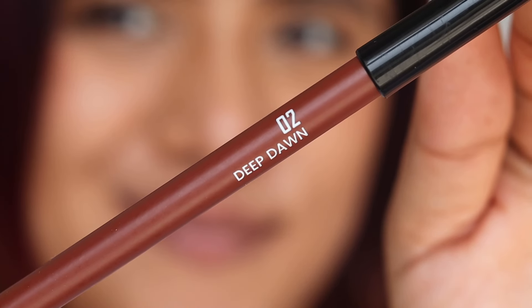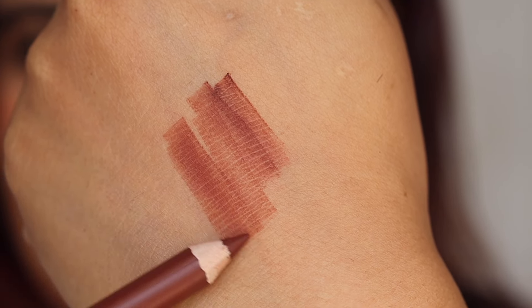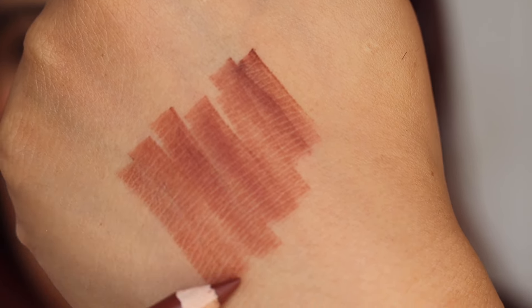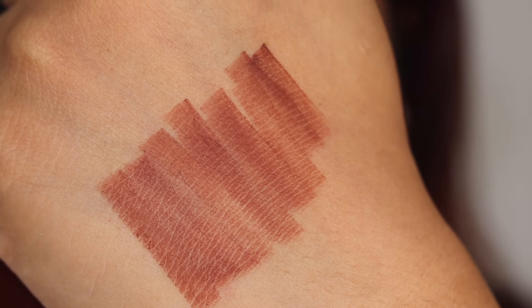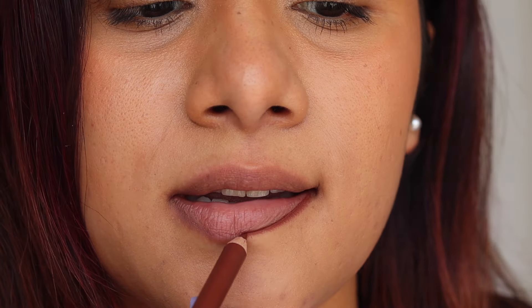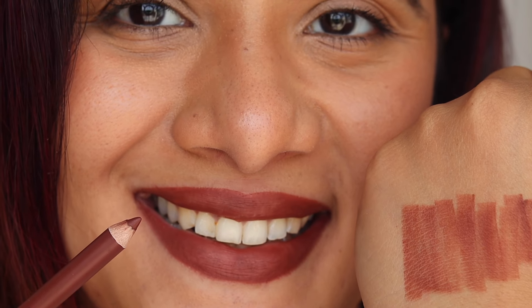Next up we have 02 Deep Dawn — this is a brown lip color, a deep brown with hints of terracotta in it. It's a dark brown but a wonderful shade to carry. It reminds you of those 90s lip colors. Even if you wear it with a cool-tone brown lipstick and line your lips with this, it's going to look ravishing.